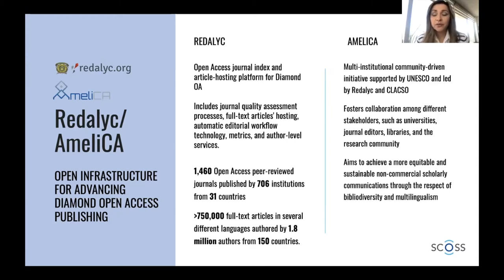We have almost 1,500 open access peer-reviewed journals indexed on our platform from a little more than 700 institutions — mainly universities and academic institutions in general — from 31 countries. We also index the full text and provide different services in terms of discoverability. Our target is to reach 1 million full-text articles this year. The articles we currently have are from around 2 million authors from practically all over the world, publishing in the journals indexed in Redalyc.